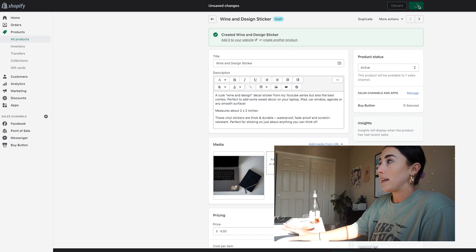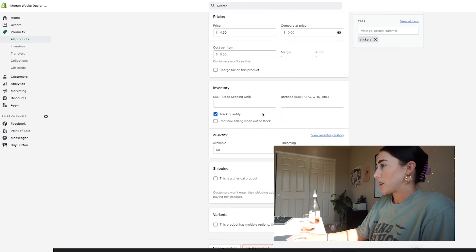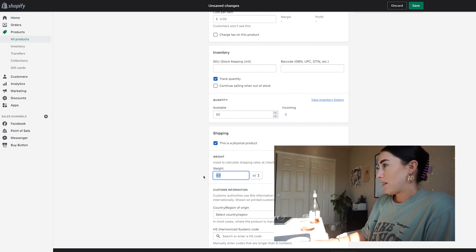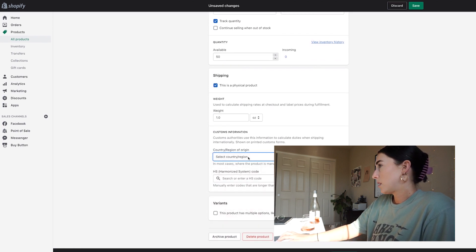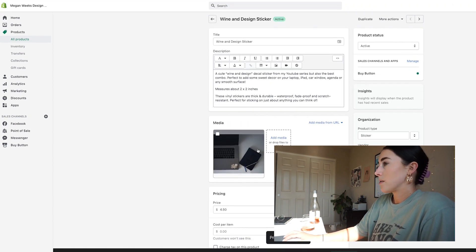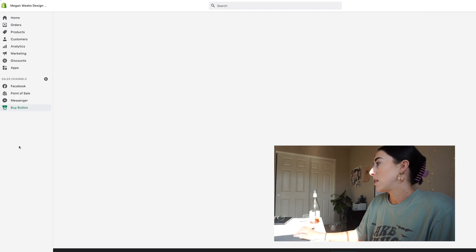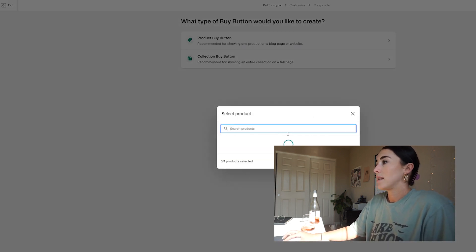This is actually a physical product, so I'm going to change it to physical and add the weight — probably about one ounce. I don't really need the SKU so I'll leave that for now. Once it's active, this is the part where you customize it for WordPress — head over to 'Buy Button' on the left side.